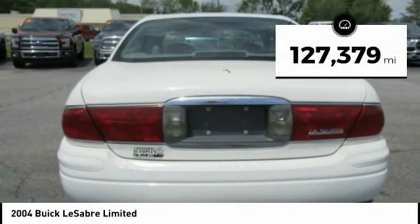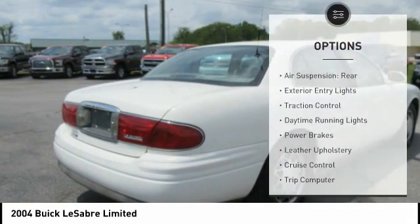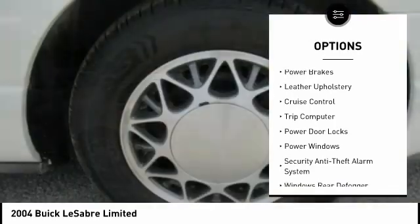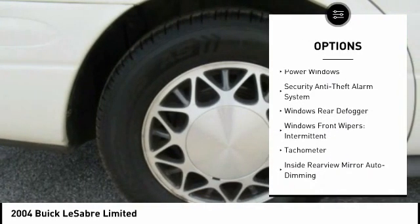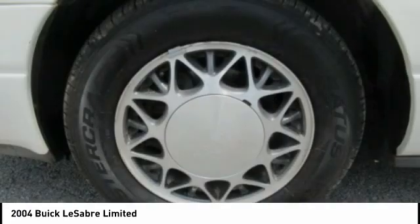This vehicle has less than 130,000 miles. Here are some of this vehicle's great options: rear air suspension, exterior entry lights, traction control, daytime running lights, power brakes, leather upholstery, cruise control, trip computer, power door locks, and power windows.